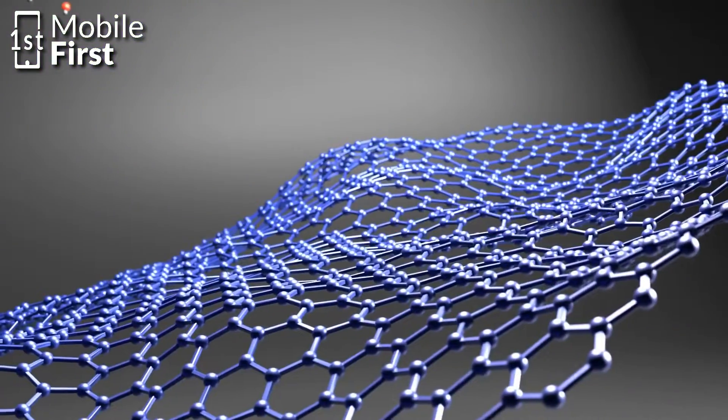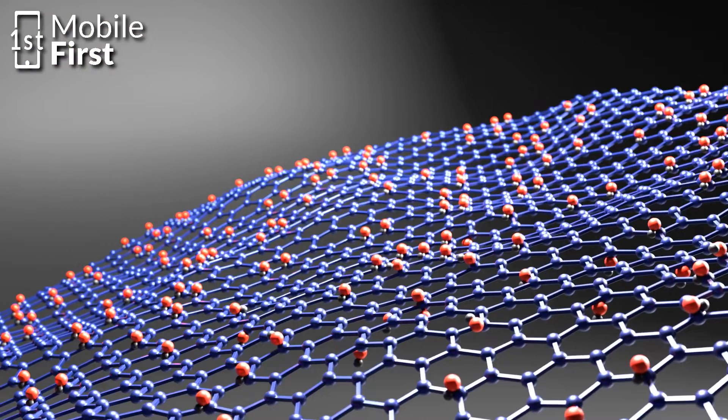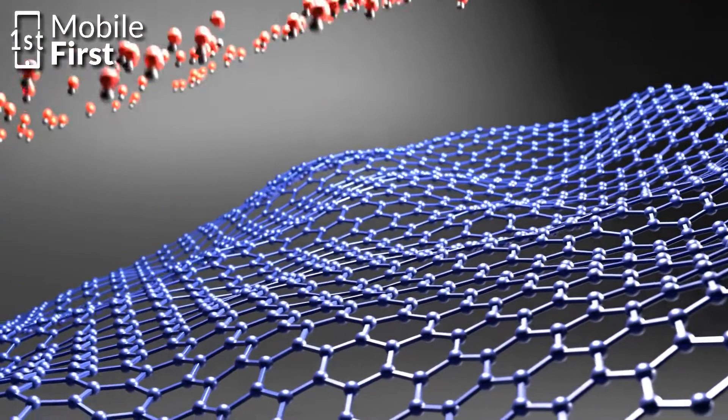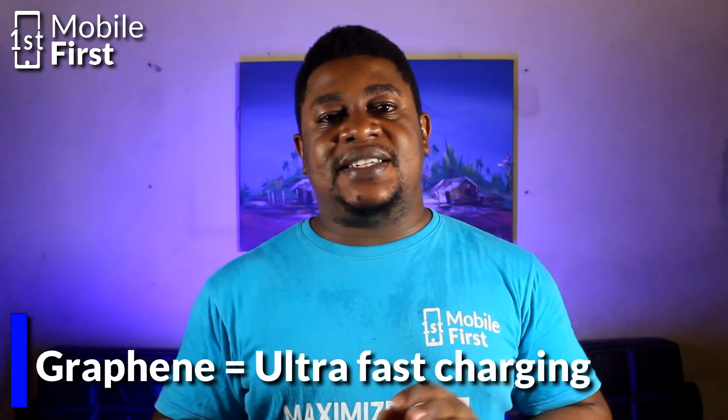Graphene offers a different approach towards phone charging. Graphene is an incredibly thin yet strong material made up of carbon atoms arranged in a honeycomb structure. Its exceptional conductivity properties make it an ideal candidate for developing ultra-fast charging systems that could significantly reduce our reliance on traditional batteries.